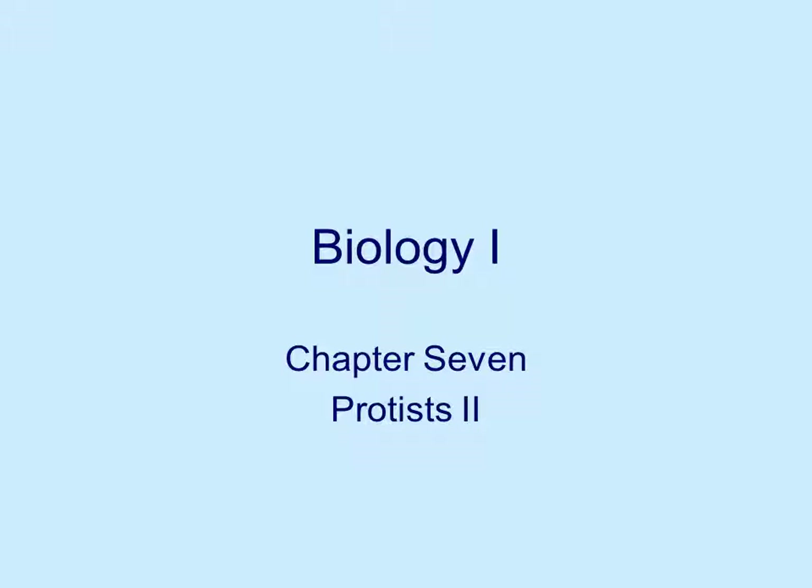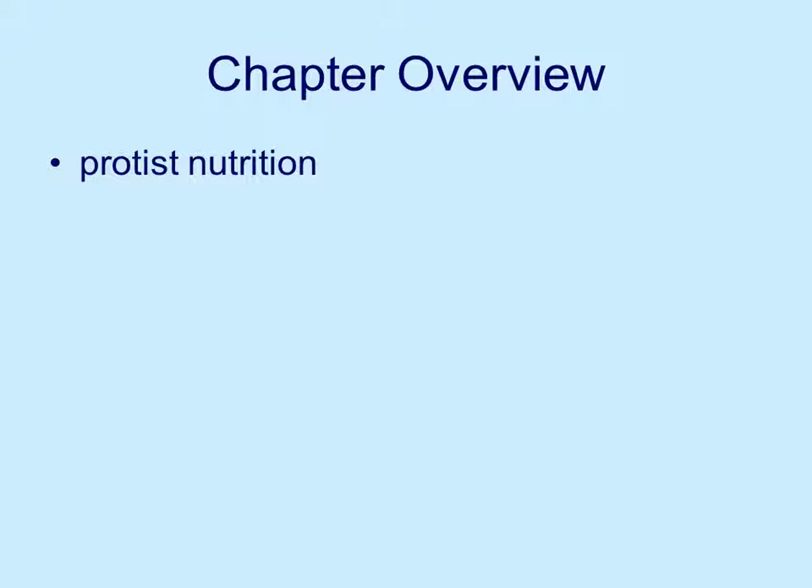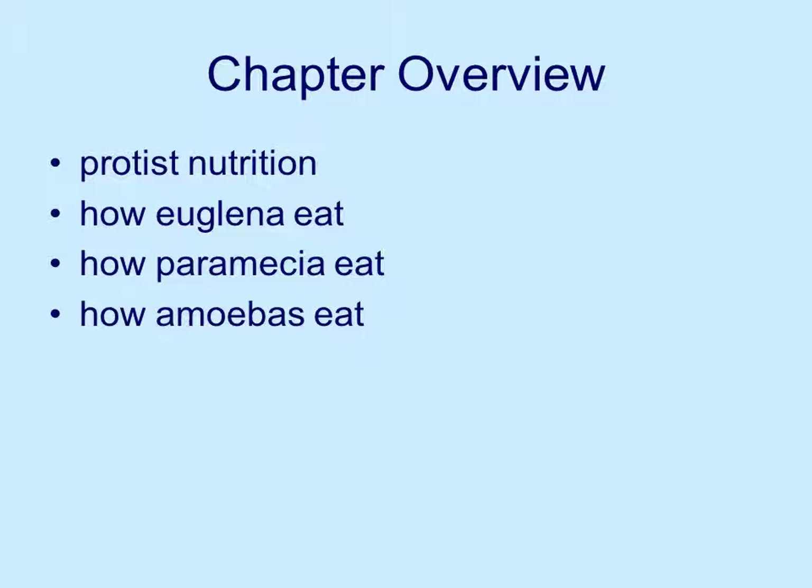Today we're taking on chapter 7, the second chapter dealing with protists, and we're going to be looking at what protists eat. We'll talk about protist nutrition and then how specific protists — euglena, paramecia, amoeba, and some other protozoa — eat.